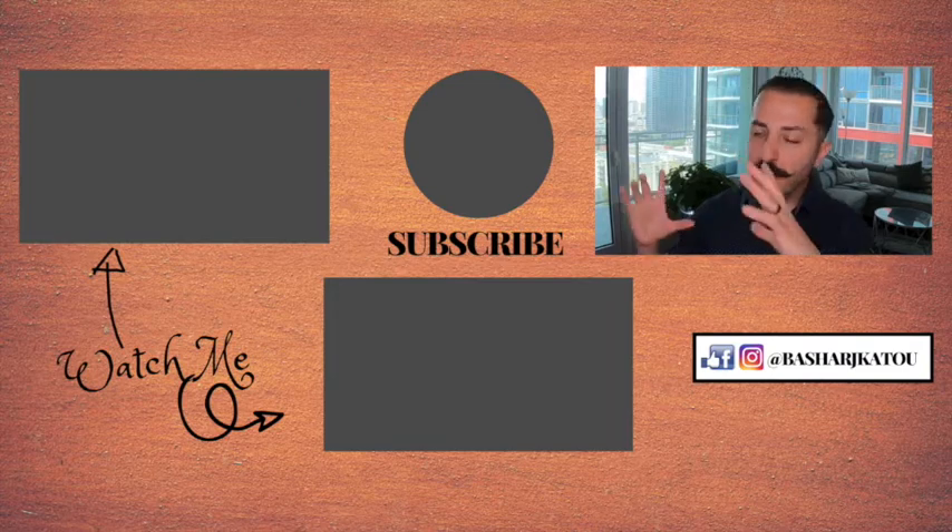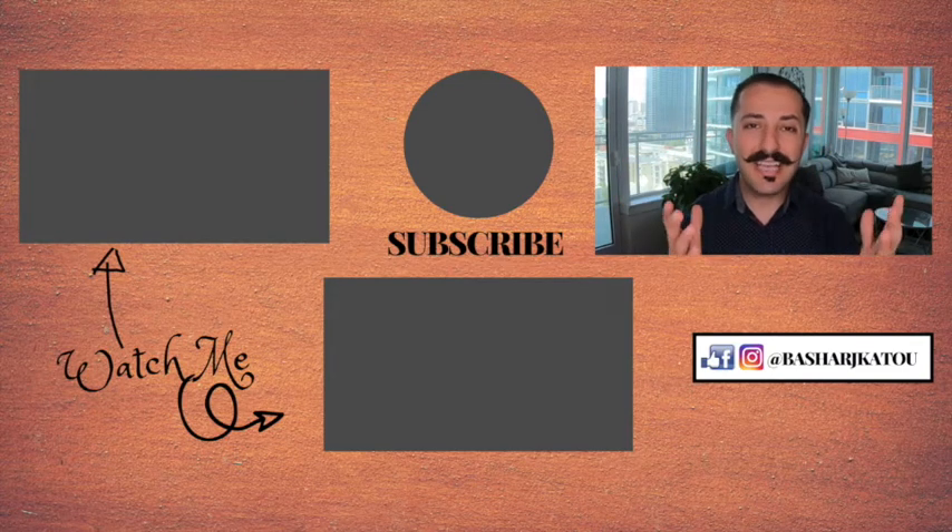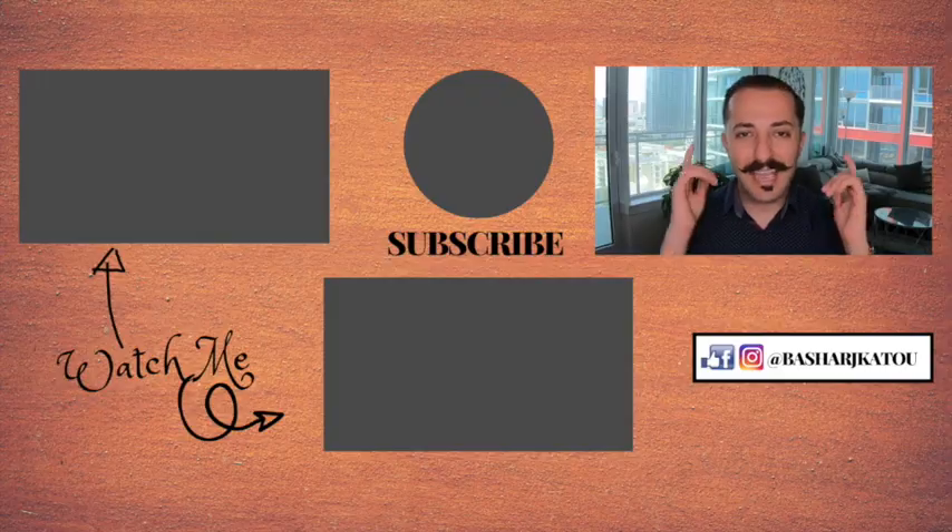Aside from that, thank you very much for tuning in. Be sure to check out those other videos I've got here for you, and until next time, have yourselves a great day and take care.